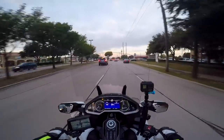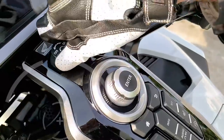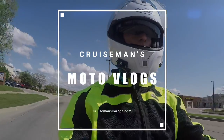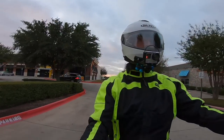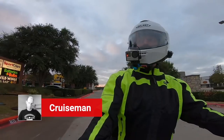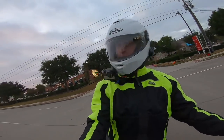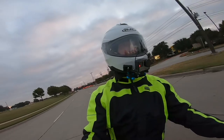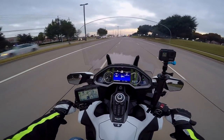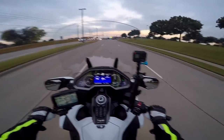Good morning YouTube. This is Cruise Man out on the 2018 Gold Wing. Welcome back to Cruiseman's Garage, the channel for everything Honda Gold Wing. Thanks for joining me this morning. It is a cool Monday morning — about 56 degrees right now. It was about 47 or 48 when I left the house this morning.